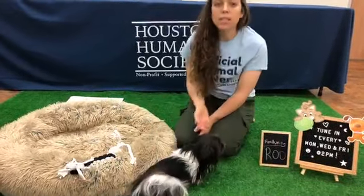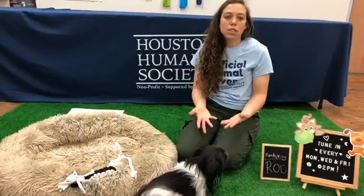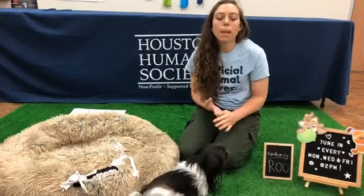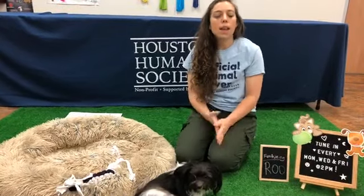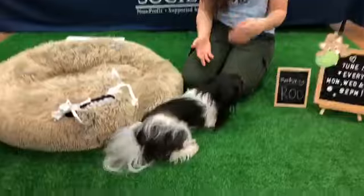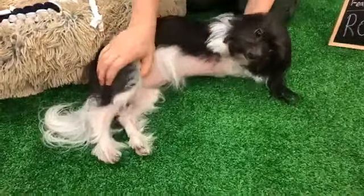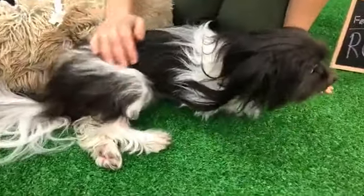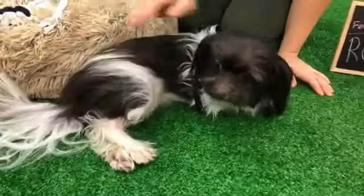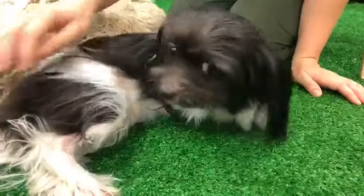The last common myth is that spaying and neutering is an expensive or very invasive procedure. Spaying and neutering is inexpensive — when you drop them off, you can pick them up the same day. It's just a one-day process and they just have a small incision. Rue got spayed, and you can see she has a little tattoo marking right here. That's what we do for males and females — we mark them with the female symbol so if she gets lost, a veterinarian will know she's already been spayed.